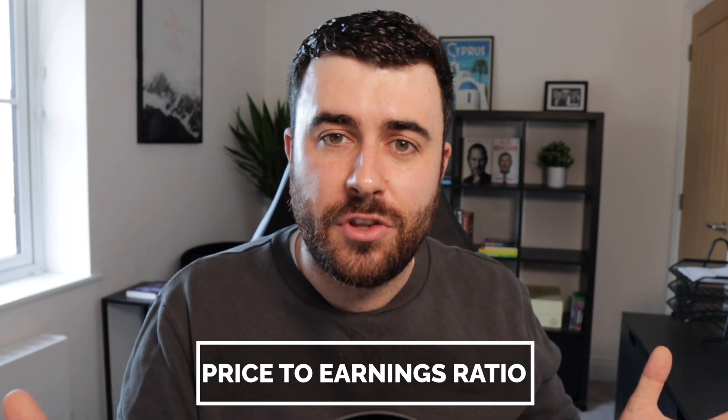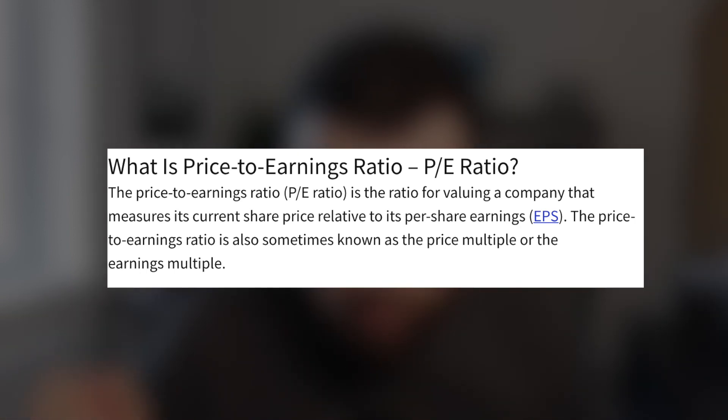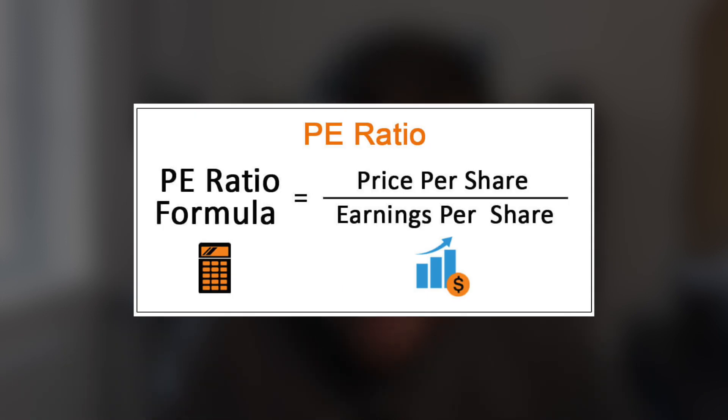The only way I view this from a numbers and analytical point of view is by looking at the price-to-earnings ratio of the stock, commonly known as the PE ratio. You'll be able to find it on any stock market investing app. The PE ratio is the ratio for valuing a company that measures its current share price relative to its per-share earnings, commonly known as EPS. The general rule is that the lower the PE ratio, the more value there is in a stock.